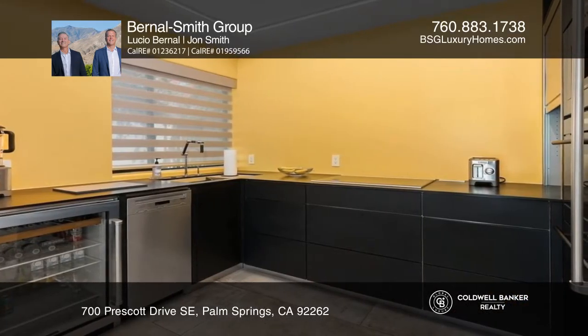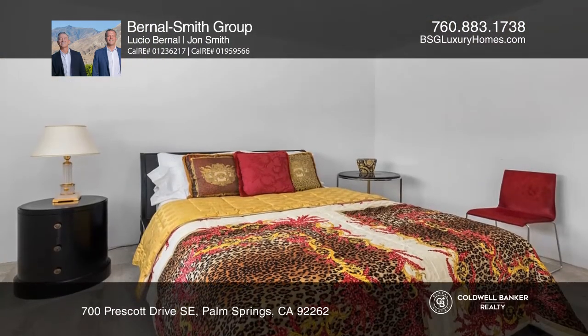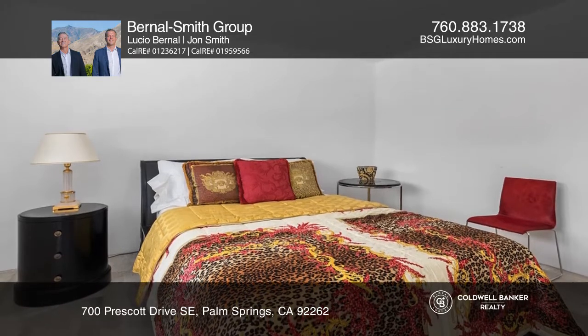The kitchen and dining area share a magnificent view of the San Jacinto Mountains and the outdoor pool area. Downstairs has two bedrooms and one full bathroom.